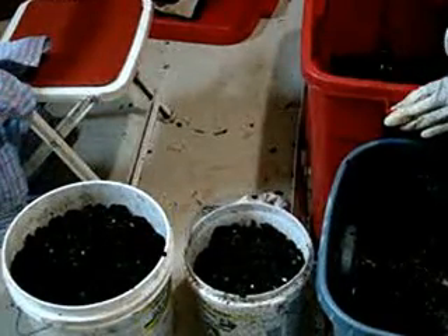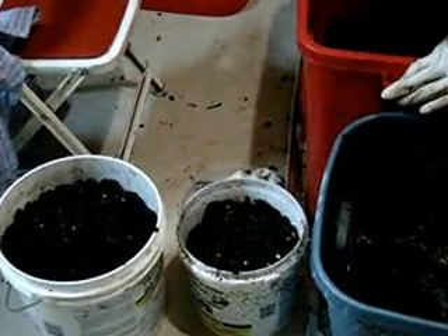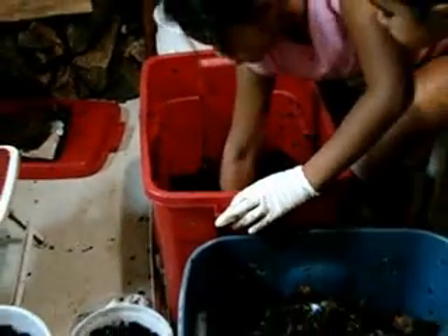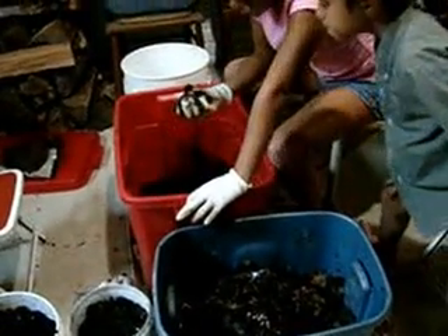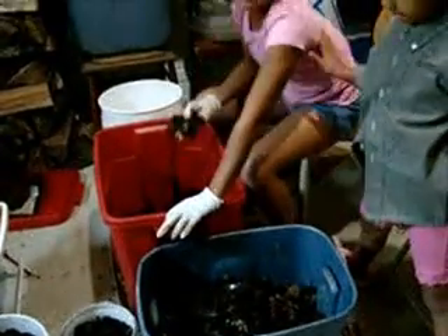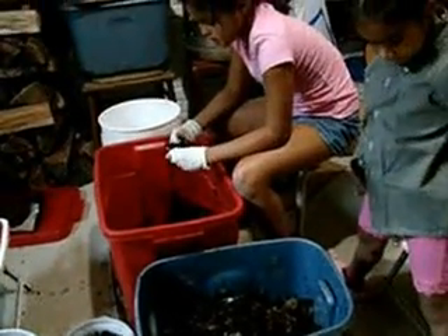One's about a five-gallon bucket and one is about a one-gallon bucket. And this is just, I think, two months old. We keep it in the basement. Jalen, does this worm farm smell? No, not at all.